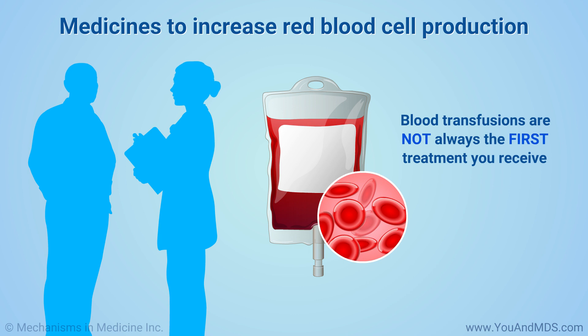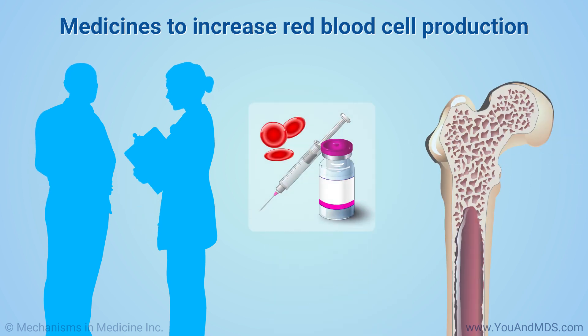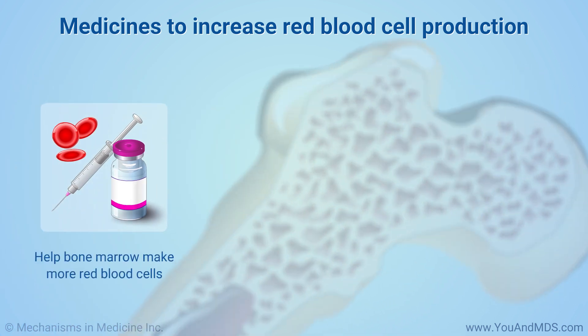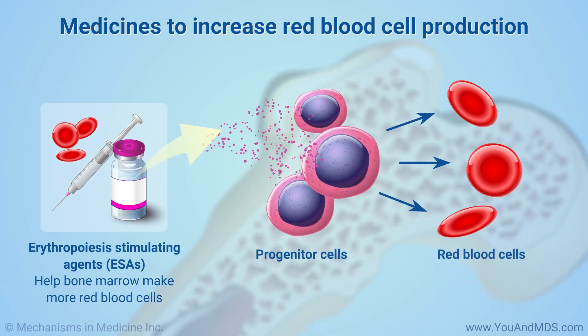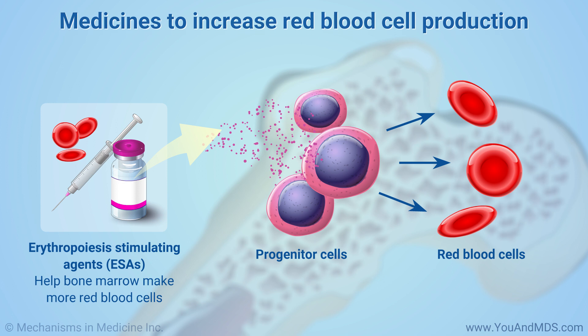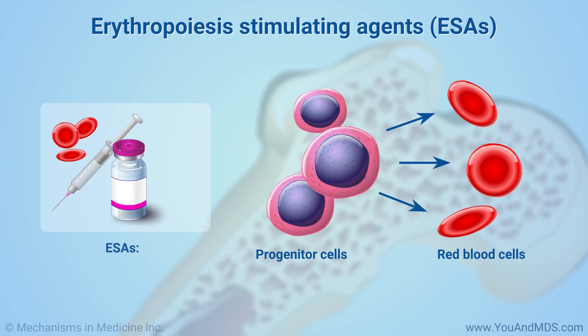Transfusions are not always the first treatment you receive. Your doctor might prescribe medicines that help the bone marrow make more red blood cells. These medicines are called erythropoiesis stimulating agents, or ESAs. Your doctor might prescribe these medicines as soon as you learn you have MDS, or later if your anemia gets worse over time. ESAs are given as a shot. Two ESAs are currently approved in the United States: epoetin-alpha and darbepoetin.